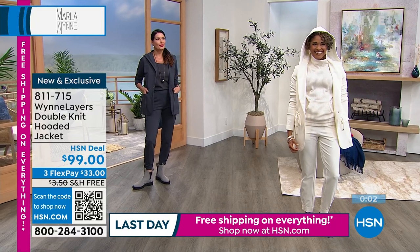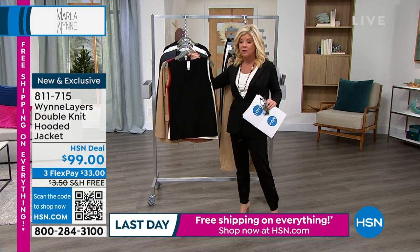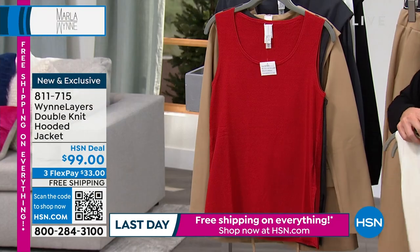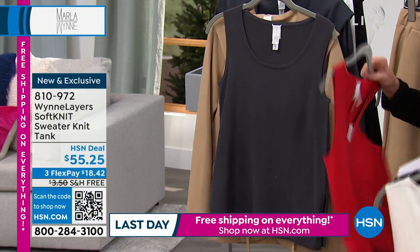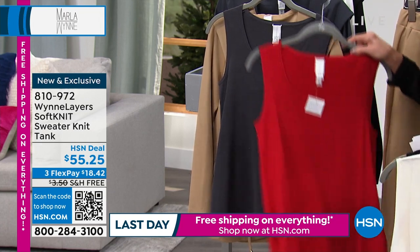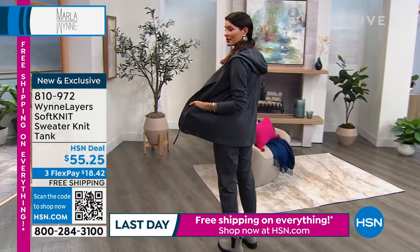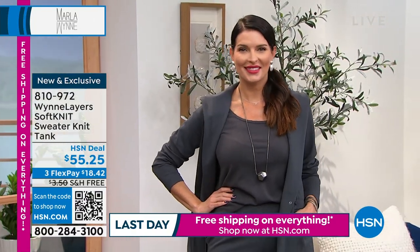Here are the super soft knit tanks. I have them in every single color — they're so yummy. It's what I'm wearing underneath in the cream. We have it in black, cream, red, inky blue, and more. Available in extra extra small through extra large, 1X through 3X, approximately 26 inches in length. It's that viscose beautiful poly nylon blend that feels so close to the skin. Part of the soft knit collection — they're $55.25, with free shipping last day on everything on HSN.